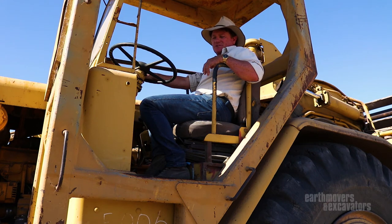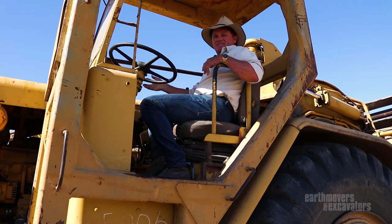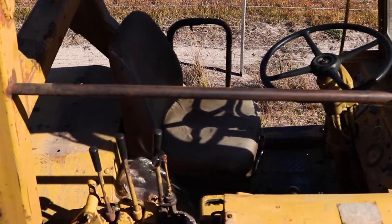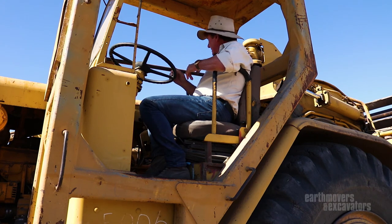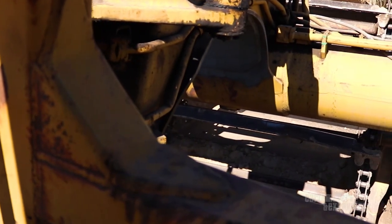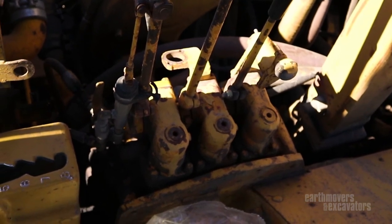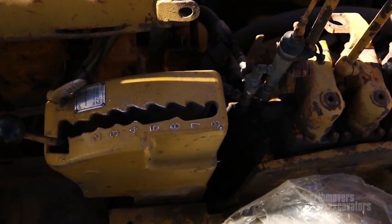Any of you old guys would certainly appreciate where I've got my bum sitting this afternoon. Check this out. Seat - as with all scrapers - slightly turned. The reason is so that you don't bugger your back and neck completely. It's a nice little angle so you can flick your head over the right-hand side and check your feed into your bowl. Over here we've got eight-speed power shift - bang, bang, eight-speed. Absolutely perfect. Diff lock on the floor, throttle, brake.